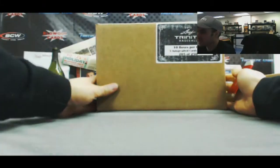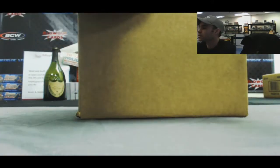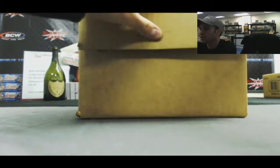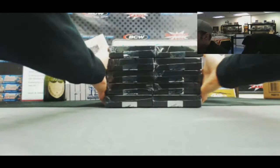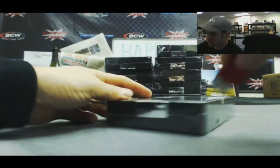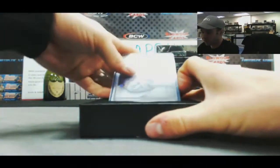Today we're going to do a 10 box case of 2013 Leaf Trinity Baseball. I've seen some amazing stuff come out of this product. Let's get into box number one.